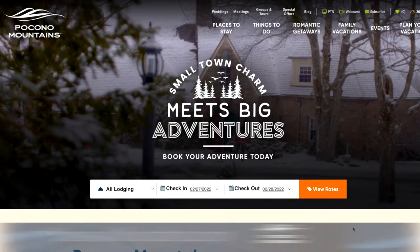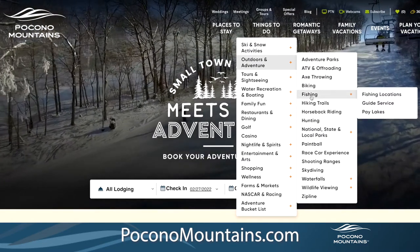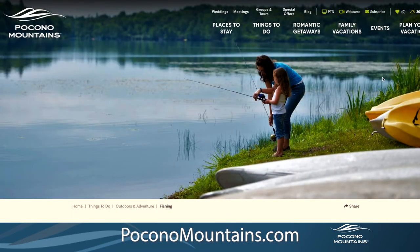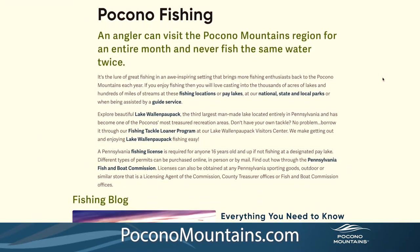To find out where you can join a trout stocking or go fishing for the season, head to PoconoMountains.com and look for fishing under things to do. Happy fishing everyone. I'm Jim Hamill for the Pocono Television Network.